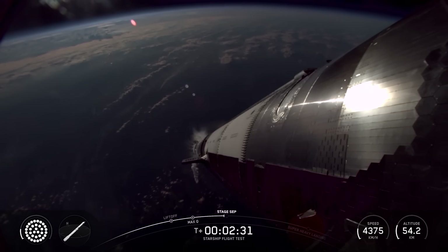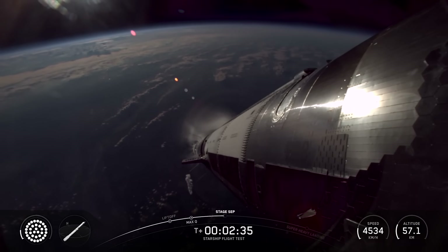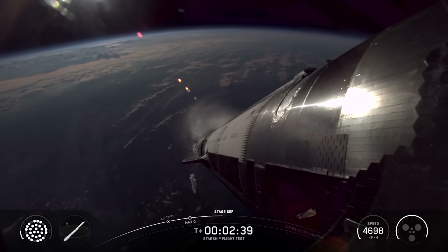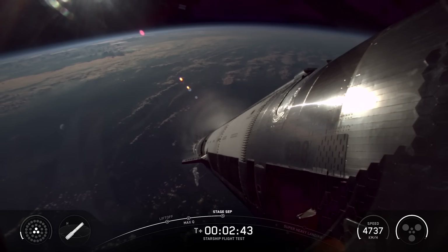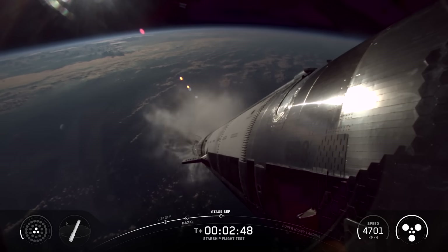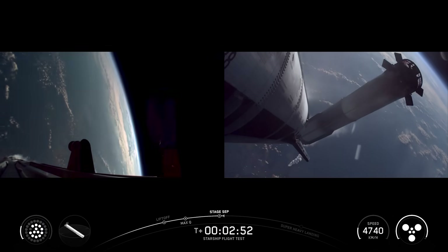It then passed through Max-Q, the moment of peak mechanical stress on the rocket. By T-plus 2 minutes and 37 seconds, MECO occurred, which SpaceX calls most engines cut off. Right after was hot staging, which for a third time featured a deterministic flip. Thanks to specific vents being blocked within the hot stage ring, it ensures the upper stage's exhaust pushes the booster in the most efficient direction, saving propellant and providing more payload capacity.